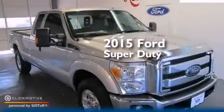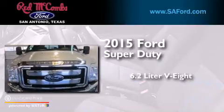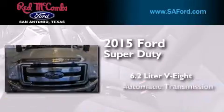This is a brand new 2015 Ford Super Duty. It features a 6.2-liter 8-cylinder engine and an automatic transmission.